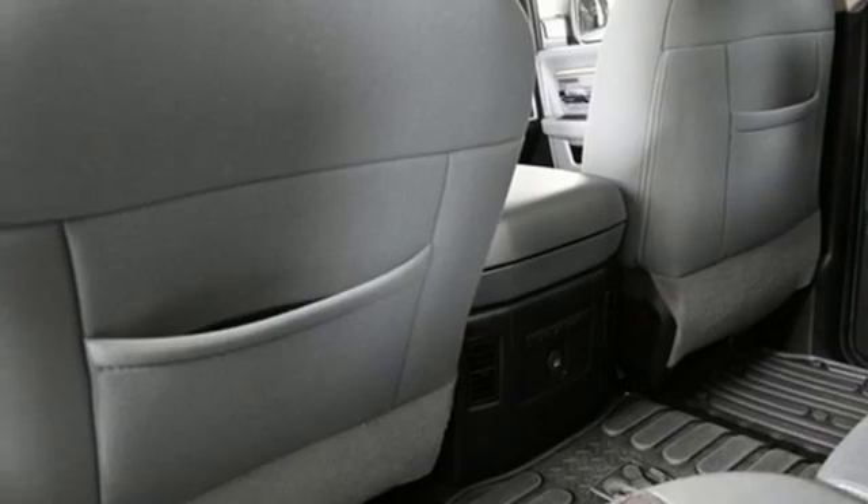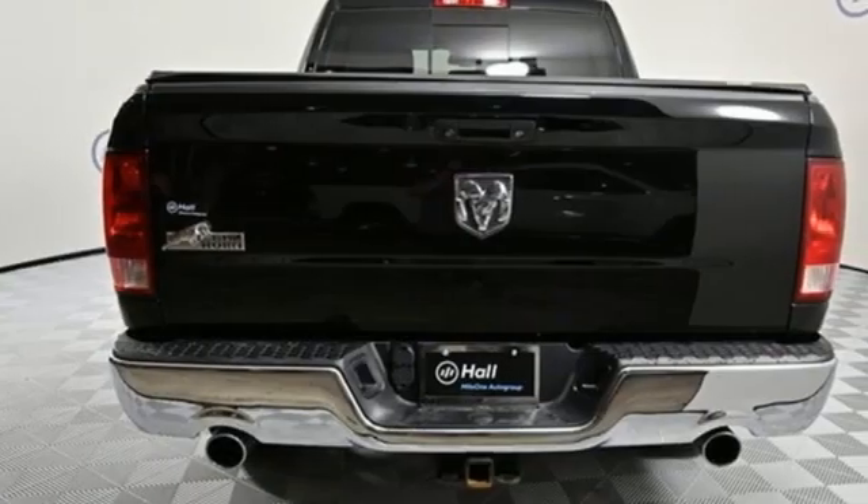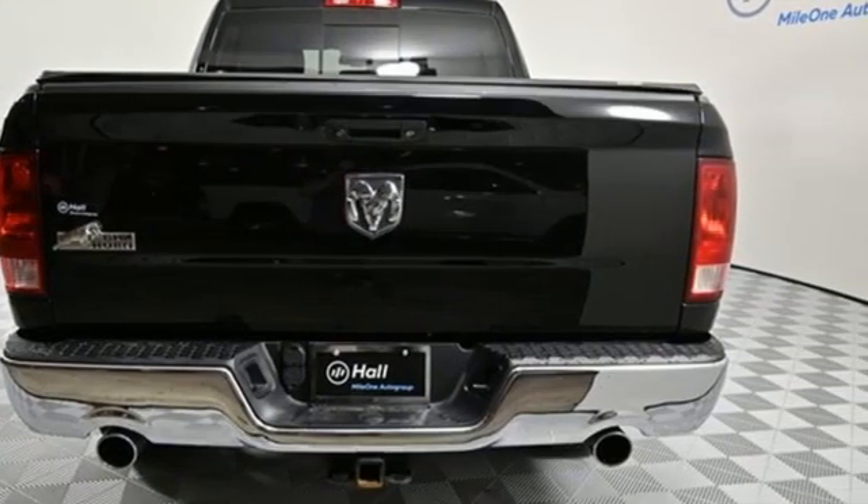Air conditioning, active grill shutters, heavy duty shocks, configurable instrument gauges, and Bluetooth wireless audio streaming.